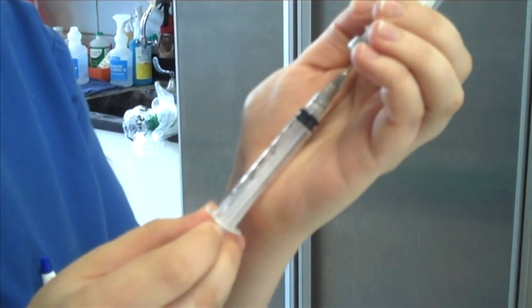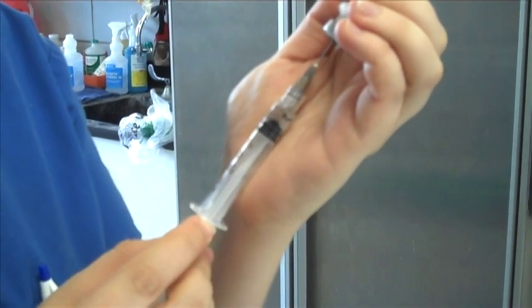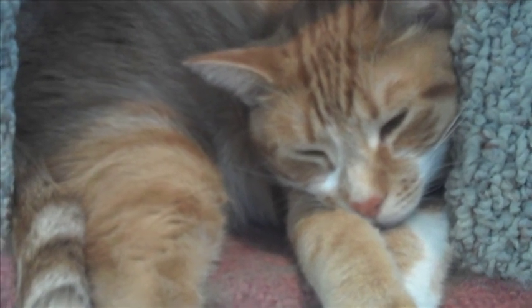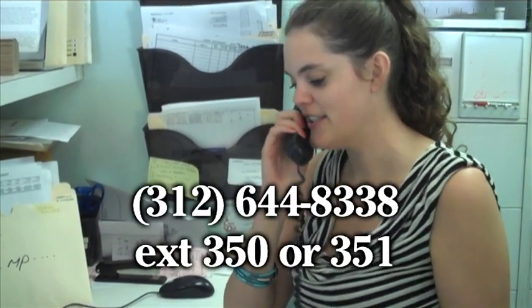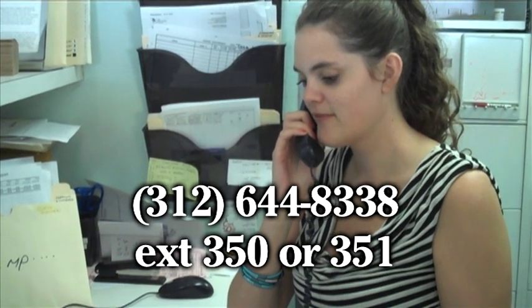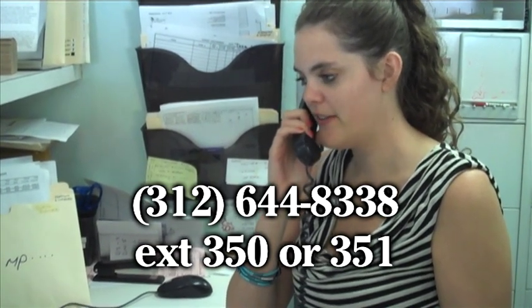A long-lasting injection of pain medication is given at the time of surgery, and if needed, additional medicines are given prior to release. If your pet is experiencing discomfort over the next few days, please call the clinic at 312-644-8338, extension 350 or 351.